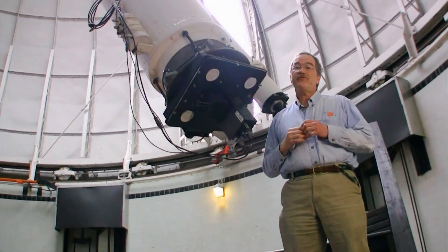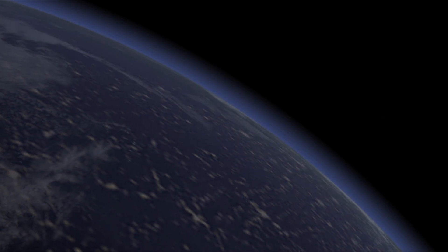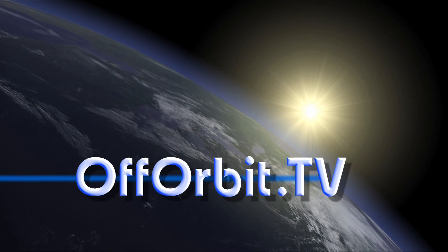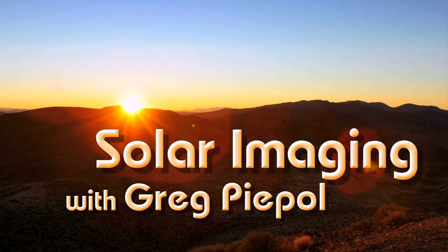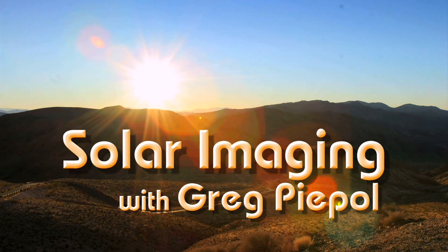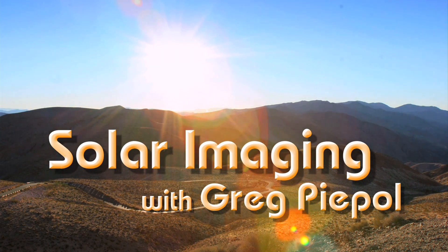Hi, I'm Jeff Chester from the United States Naval Observatory in Washington, and you are going Off Orbit. This time on Off Orbit, we join solar imaging specialist Greg Peeple of sungazer.net. Join us for a rare view of nature as we explore in the distance, and welcome to the premiere episode of Off Orbit.